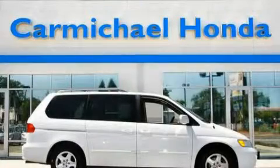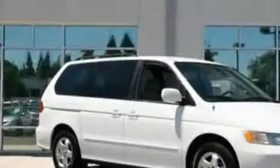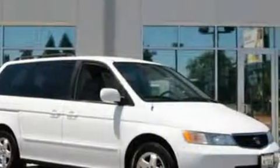This is a 2000 Honda Odyssey, the vehicle with enough space for you and yours. It has a 3.5 liter 6-cylinder engine and an automatic transmission.